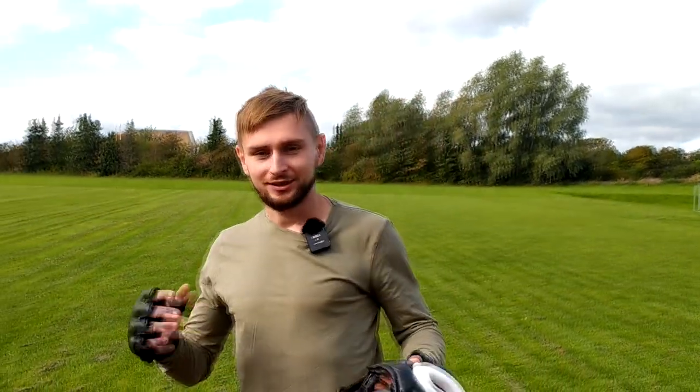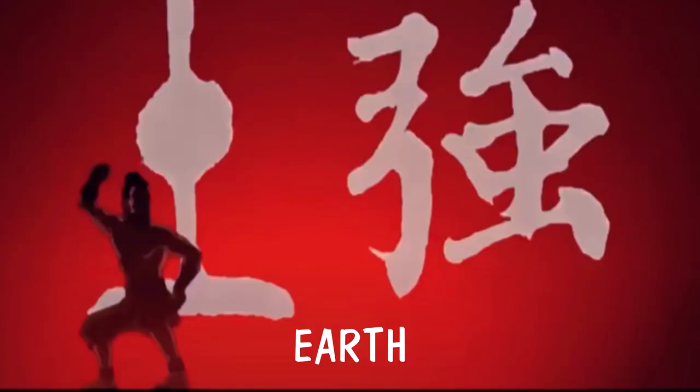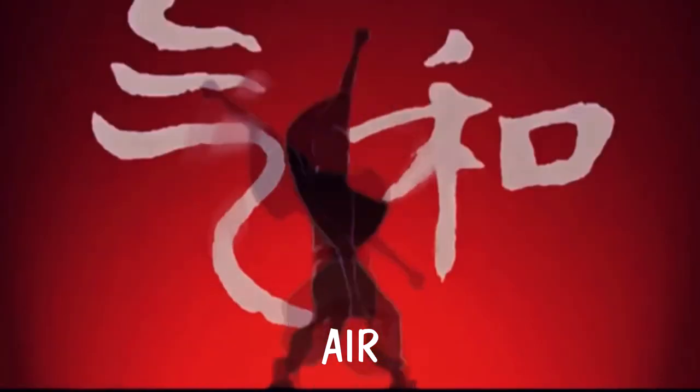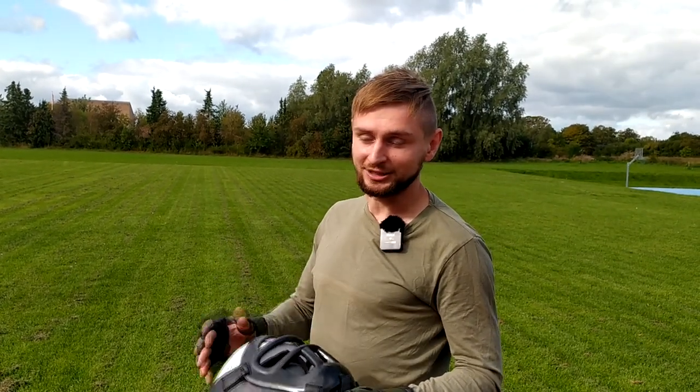Hello everyone, welcome to MonkeyKish channel. In today's video I'm going to try to use all four elements. Lately I started watching again Avatar The Last Airbender and I was thinking that would be fun to use all those fighting styles. I am not a master in any of them. I'm just going to try my best and have fun, so enjoy.